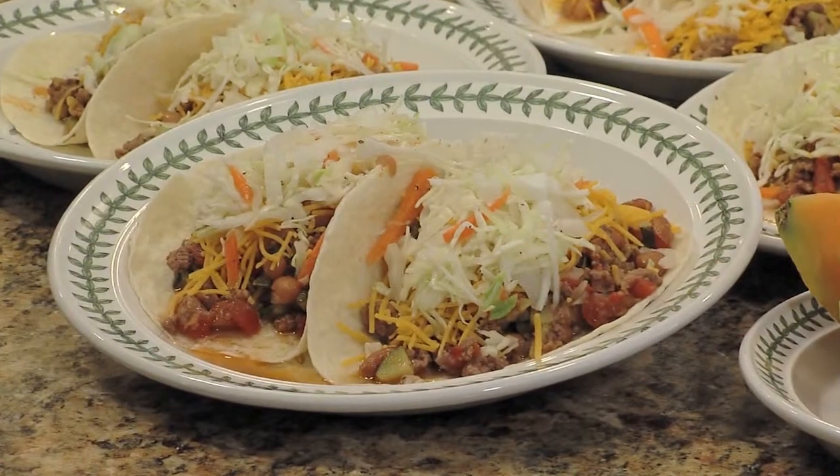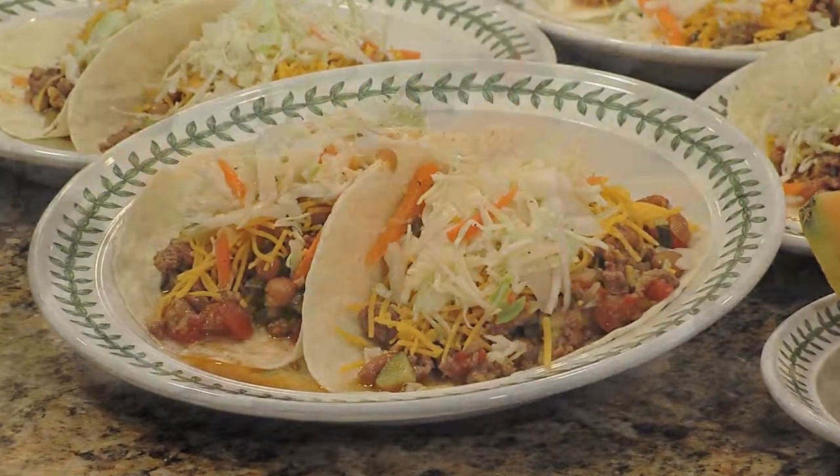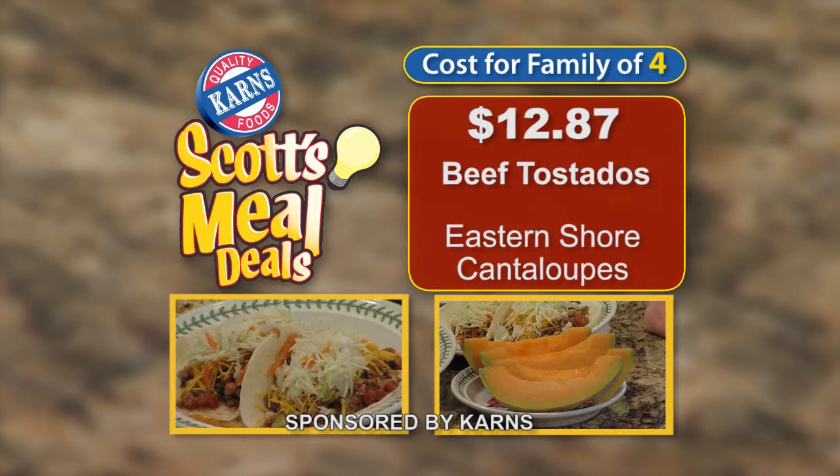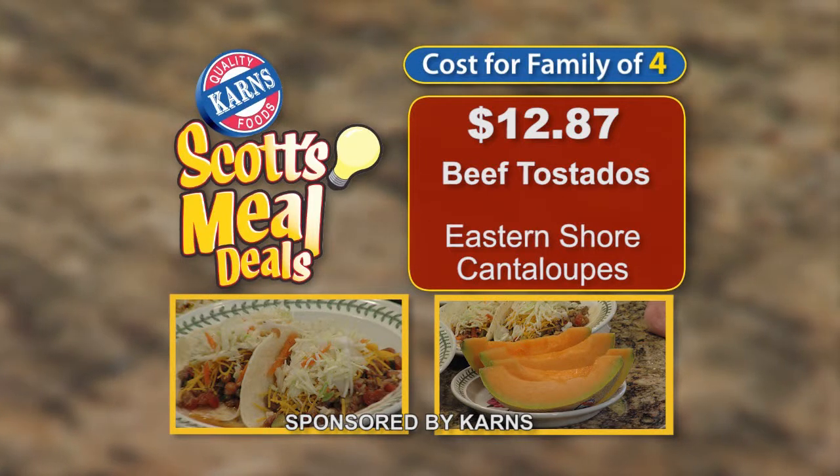Hi, let's take a look at this week's meal deal: beef tostados. They cook in just 30 minutes and they're perfect with eastern shore cantaloupes. This week at Carnes, you can feed a family of four this meal deal for only $12.87.